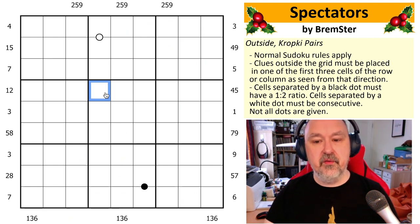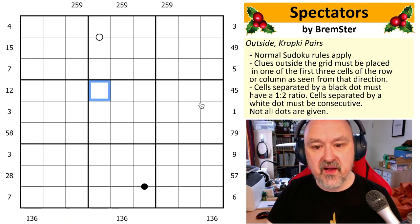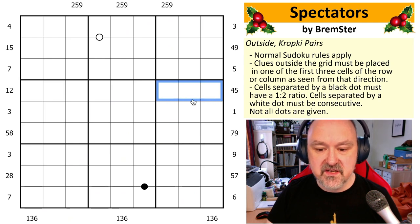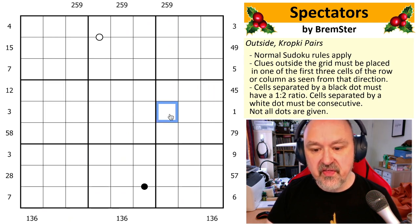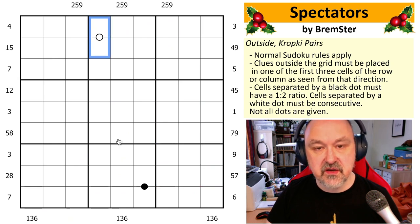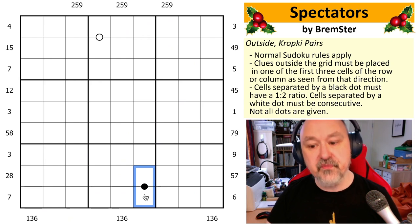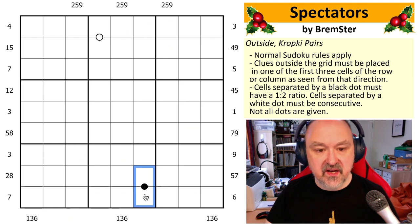So I made this one for her as something she could play with and enjoy. This is an easy puzzle and I hope you enjoy it. The rules of outside Sudoku: normal Sudoku rules apply, and the digits that appear outside the grid must be placed within the first three cells in the direction they're facing. For example, this four, five clue means four and five must be placed in these three cells. The other rule in play is Kropki pairs — two cells must contain consecutive digits, and the digits in two cells will have a ratio of one to two. Not all dots are given.